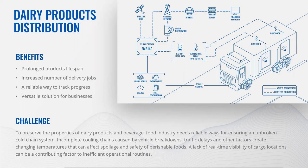The benefits of dairy distribution monitoring: firstly, prolonged milk and dairy products lifespan by transporting them at ideal temperatures — fewer losses, higher profits. Secondly, increased number of delivery jobs without hiring additional drivers or buying extra vehicles. Then a reliable way to track work progress, time spent by drivers on the road, and delays in completing work orders. And finally, it's a versatile solution that can be deployed by any businesses of all sizes and types in any country around the world.